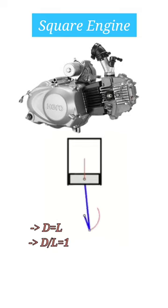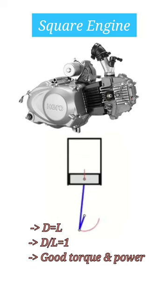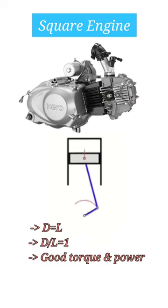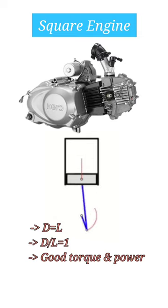Square engines have almost the same bore and stroke. If the bore-to-stroke ratio is exactly 1, the stroke is equal to the bore. This design offers a balance between high-end power and low-end torque. Square engines tend to be more versatile, making them a popular choice for various riding conditions.